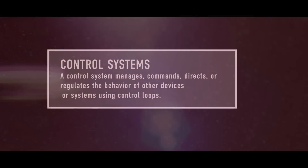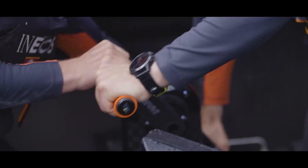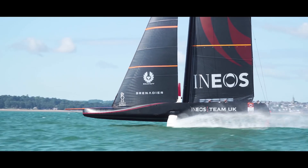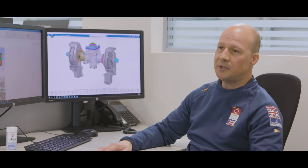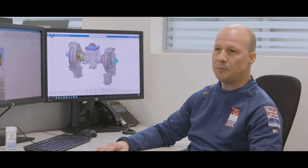This is a gearbox to transfer drive from the sailors turning handles on the pedestals through to the winch, and there's some complexity around the way that is done on the yacht at present. The initial idea came from INEOS, but we've been able to produce something that simplifies that for them by including an additional mechanism inside the gearbox.